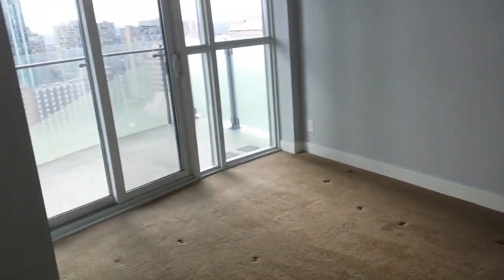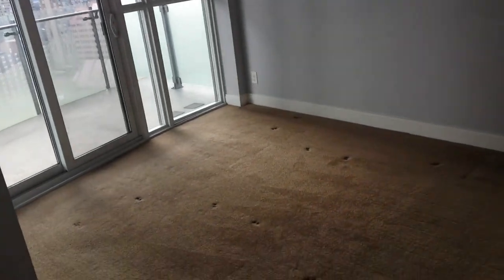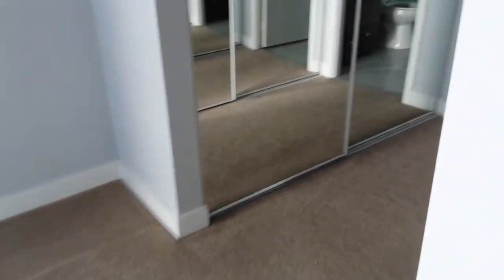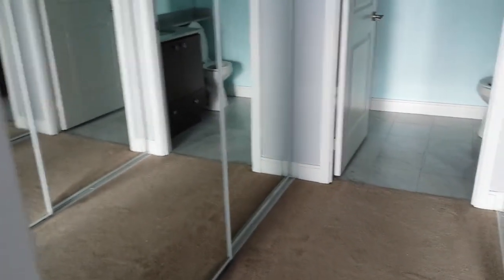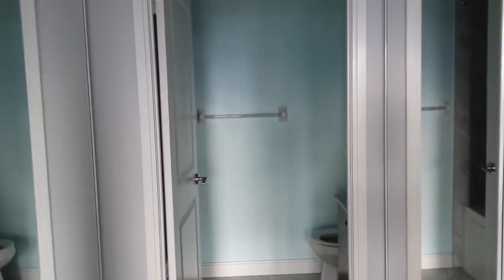The master bedroom is bright with another walkout to a wraparound deck, so you can fit lots of furniture in here. There's also his and hers closets, which is nice, and a four-piece en suite.